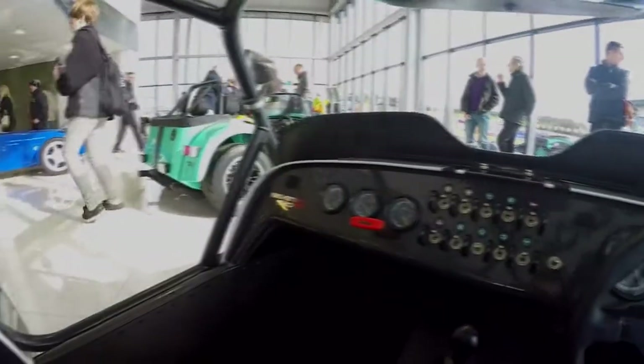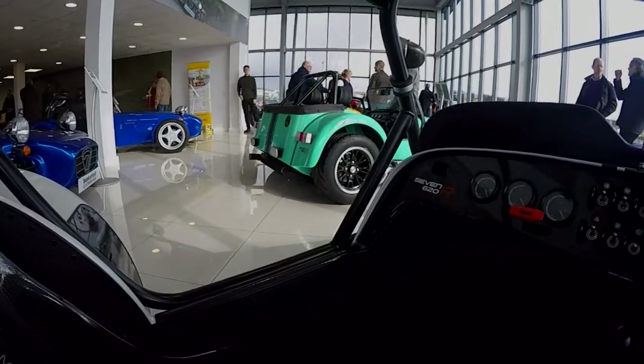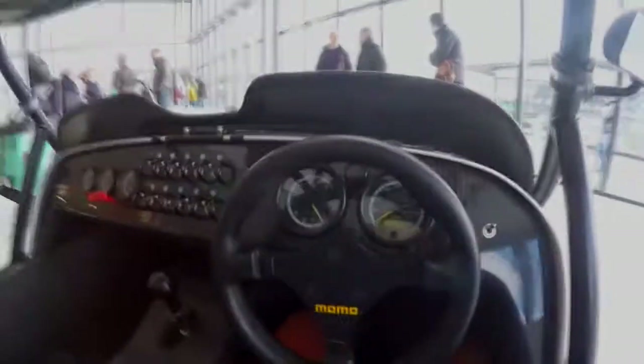It still bewilders me why they put the exhaust on the rear on the 620S rather than on the side like most of the other Caterham trims - it's a little bit odd. So you still have the silencer down here but then it just feeds down and runs through to the back.